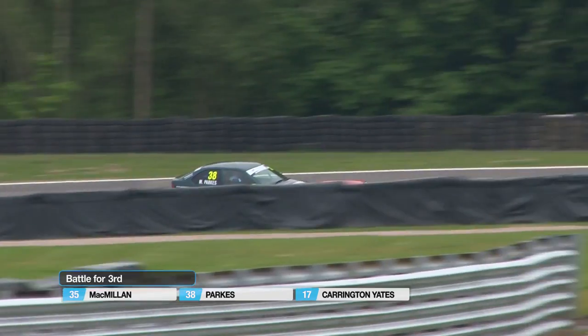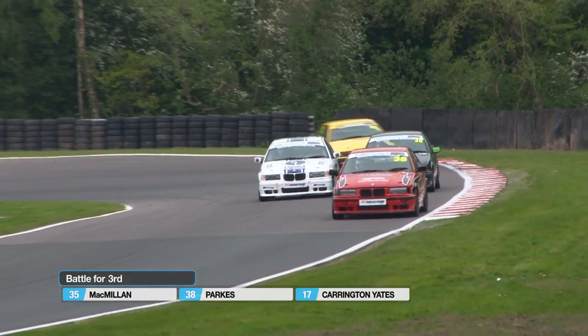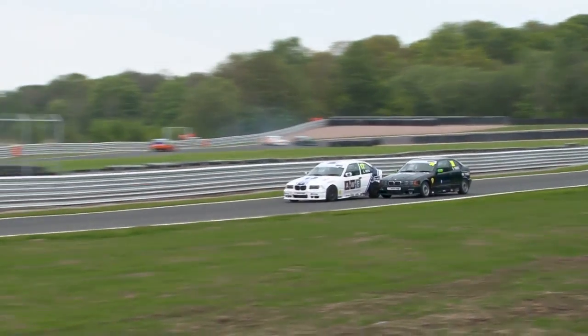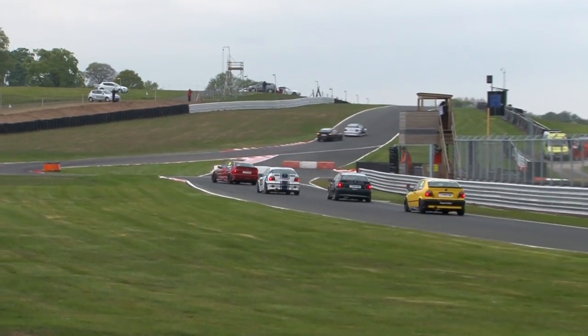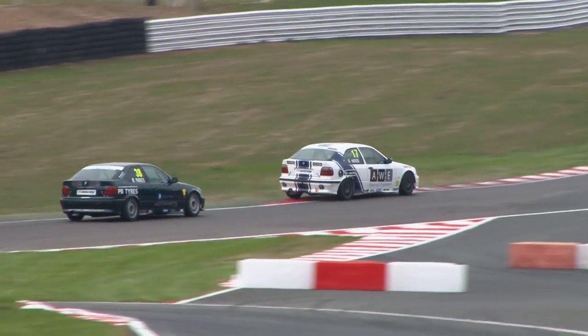Now, this is the battle for third place. Gordon McMillan has been caught by Matt Parks and Sam Carrington-Yates. Parks ran wide at Shell trying to make the move stick for third and might actually end up losing fourth place — yes, he does, because Sam Carrington-Yates is there to take the opportunity. So Carrington-Yates now goes fourth. Can he make the podium? Can he find a way past Gordon McMillan?